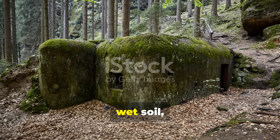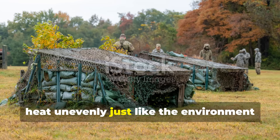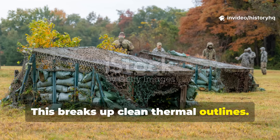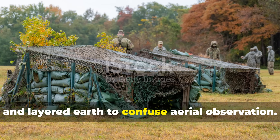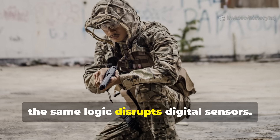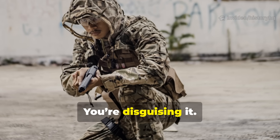Moss, wet soil, stones, and irregular textures absorb and release heat unevenly, just like the environment around them. This breaks up clean thermal outlines. Soldiers historically used wet blankets and layered earth to confuse aerial observation. Today, the same logic disrupts digital sensors. You're not hiding heat — you're disguising it.